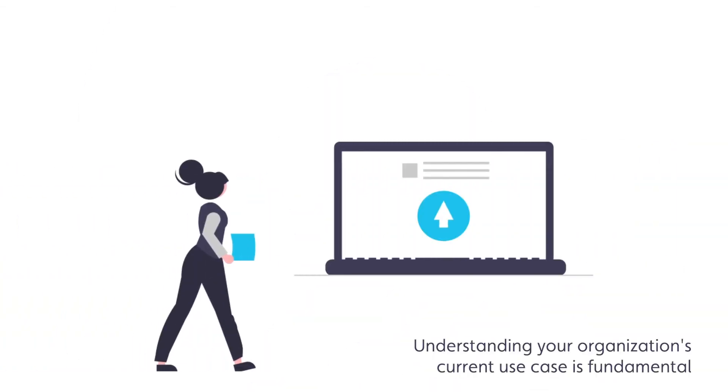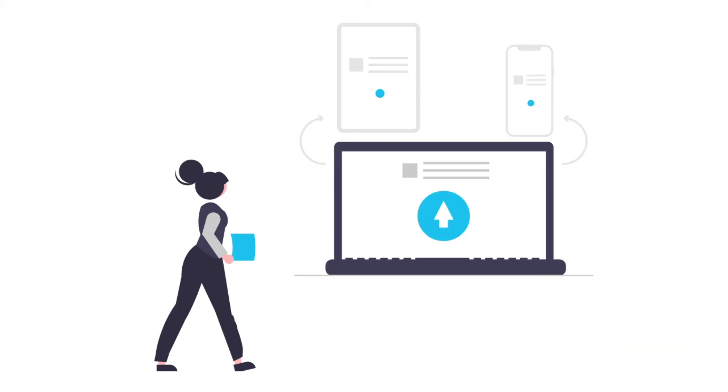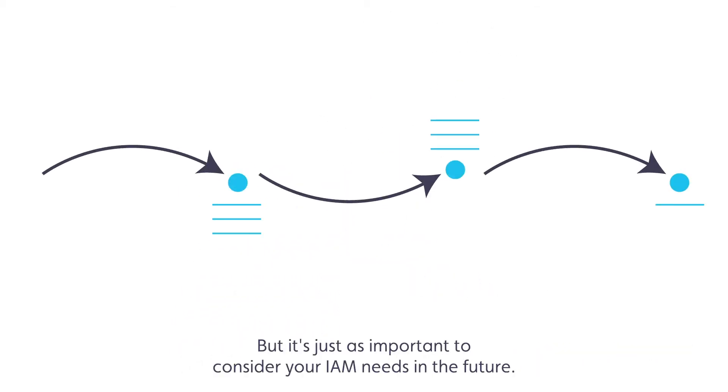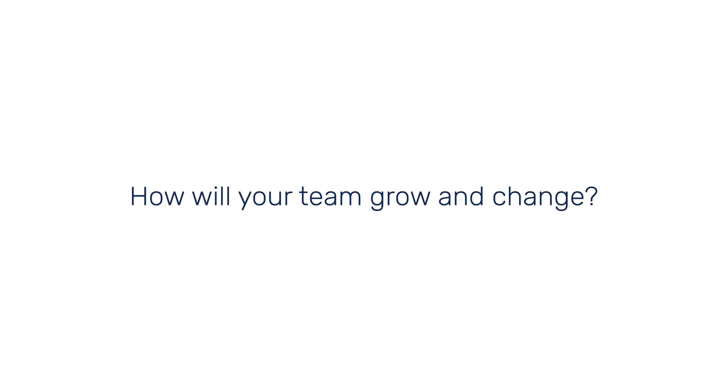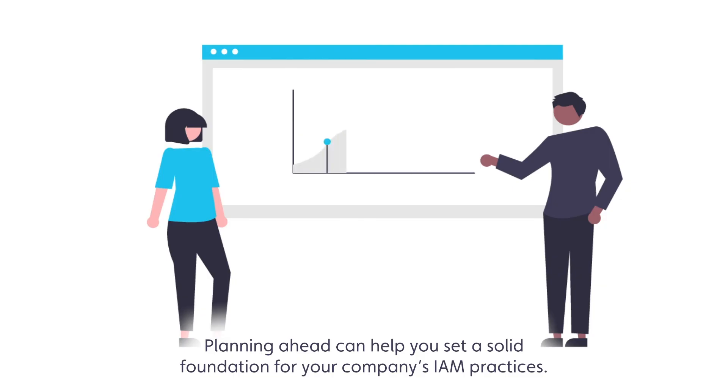Understanding your organization's current use case is fundamental when deciding between IAM solutions. But it's just as important to consider your IAM needs in the future. Will your IAM needs change? After meeting current IAM objectives, what's next? How will your IAM team change as your IAM program grows? Planning ahead can help you set a solid foundation for your company's IAM practices.